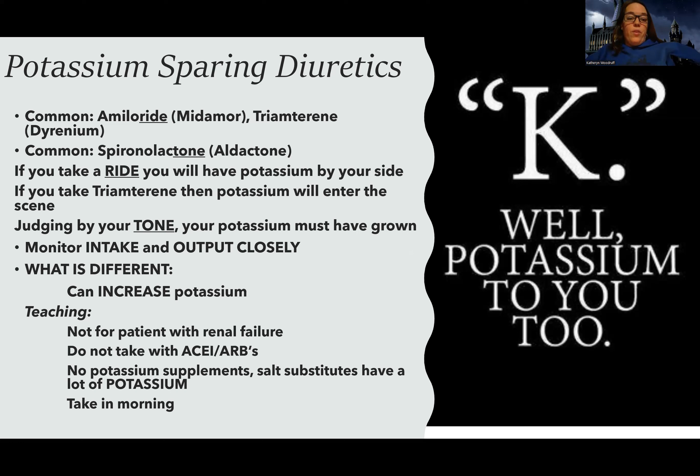Everything is pretty much the same as the other diuretics — take in the morning, monitor intake and output closely. But the key difference is that instead of wanting to increase potassium in the diet, with potassium-sparing diuretics I want to avoid extra potassium. I need to keep an eye out for an unsafe increase in potassium.